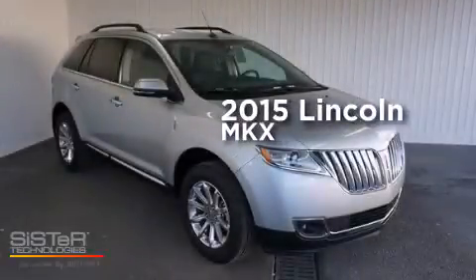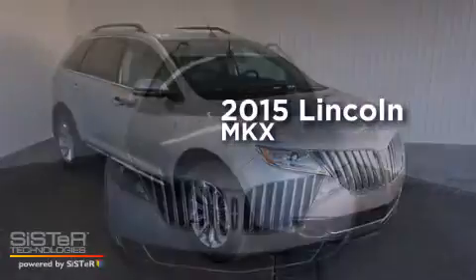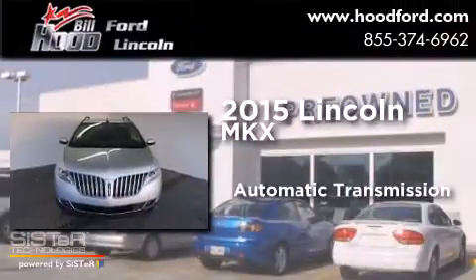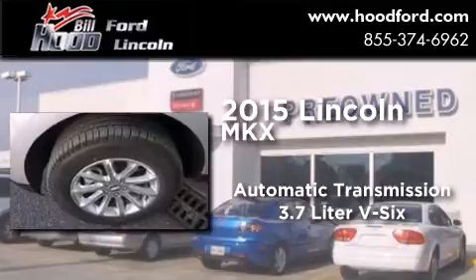This is a brand new 2015 Lincoln MKX. This crossover has an automatic transmission and a 3.7 liter V6.